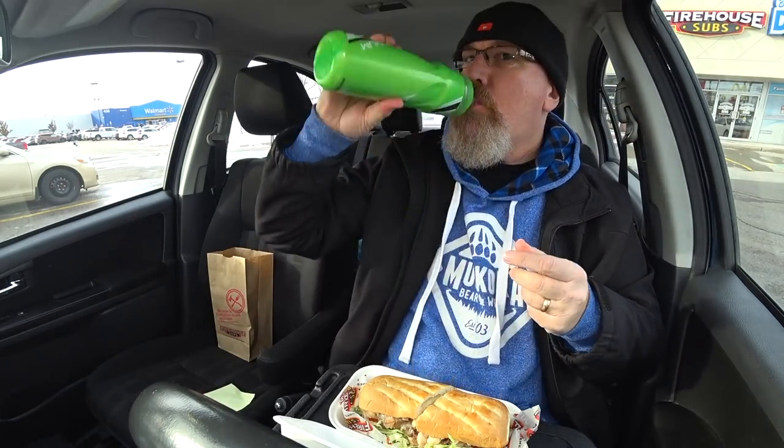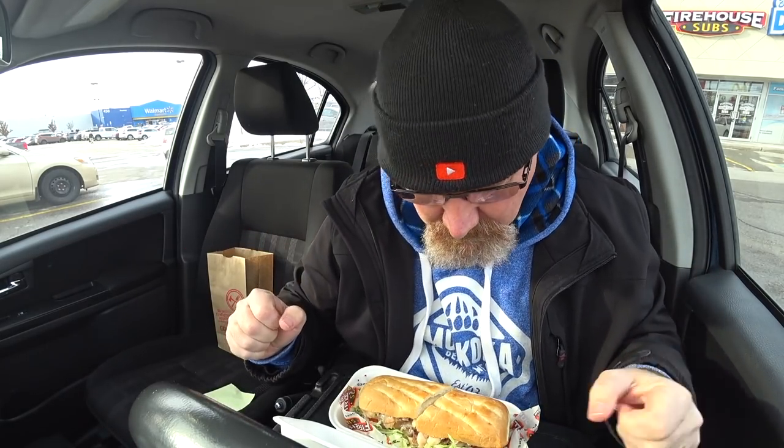Oh my god, it is messy right off the top — I would not recommend eating this in your car. I've got my water, oh my goodness.